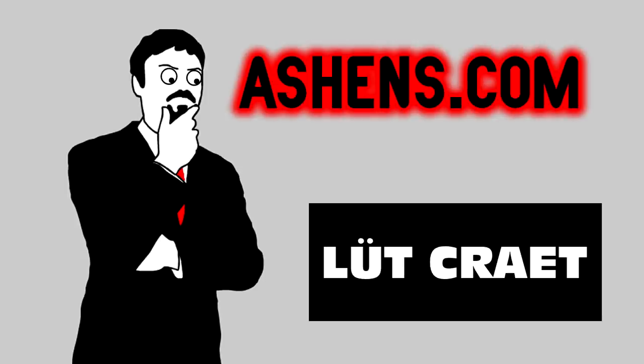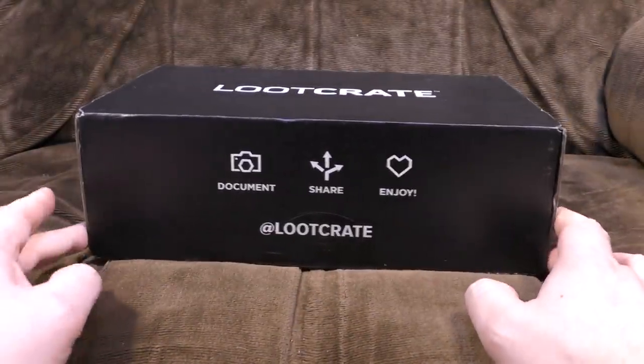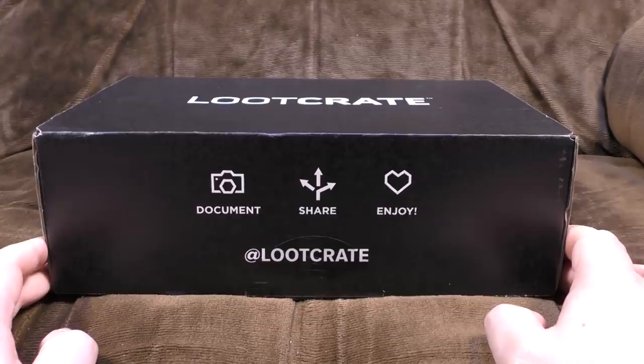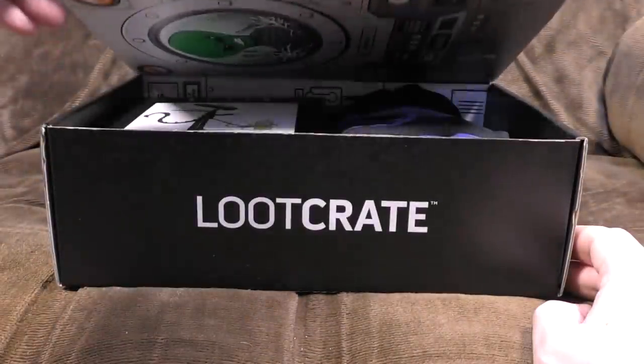Bloody hell, are we still doing these? It's subscription box time again, and we're gonna start with Loot Crate, as is traditional. What are they proffering in their cardboard crate of gubbins this month? Well, we're about to find out.